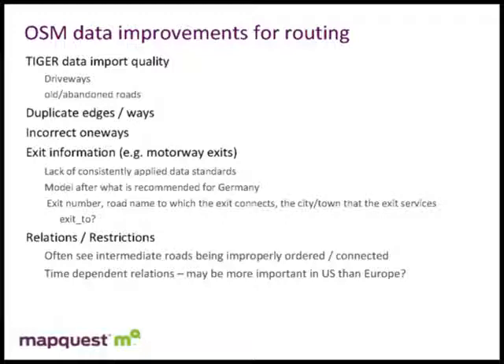Exit information is also important. We'd like to be able to ascertain the exit number and the road onto which the exit connects — which we can get by walking the path. But many exit signs say 'towards Atlanta' and we'd like to have that in the data. Looking at the wiki, I think it's modeled pretty well in Germany, but getting that propagated and populated would help. Relations and restrictions obviously need attention. Time-dependent restrictions — where you can't make a left turn at certain times of day — getting those populated will be a time-consuming process, but hopefully with tools that make it easier, the community will work on them.